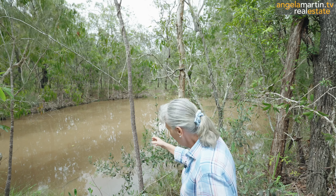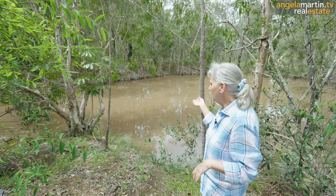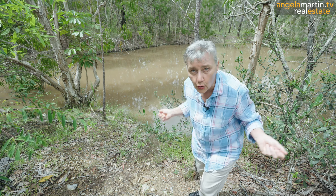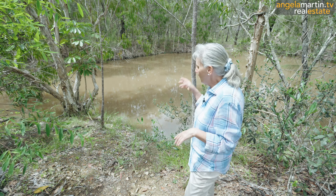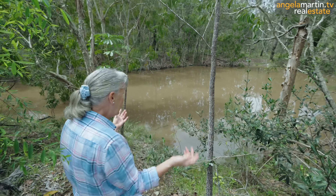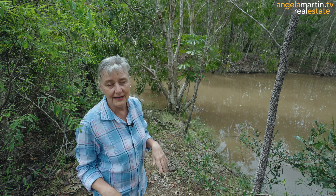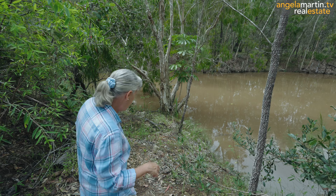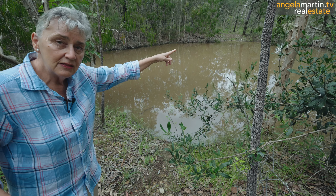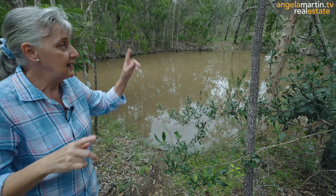We have our very own dam. If you had horses or something like that, then you've clearly got a water source for them. You could maybe even put red claw in there or you could put little fish or little yabbies. It just sparkles and it feels - sometimes you get a little bit lost for words when you have such a beautiful natural environment. You can just see the road that runs from where we've just come to all the way down through there to the bottom of the property, and that's where we're going to head.